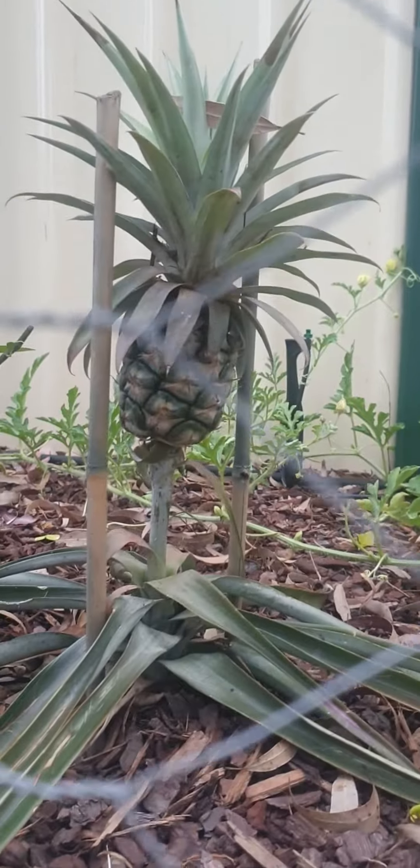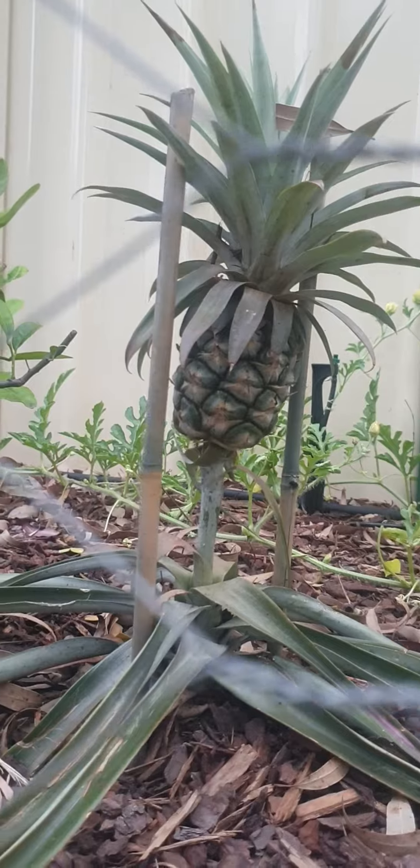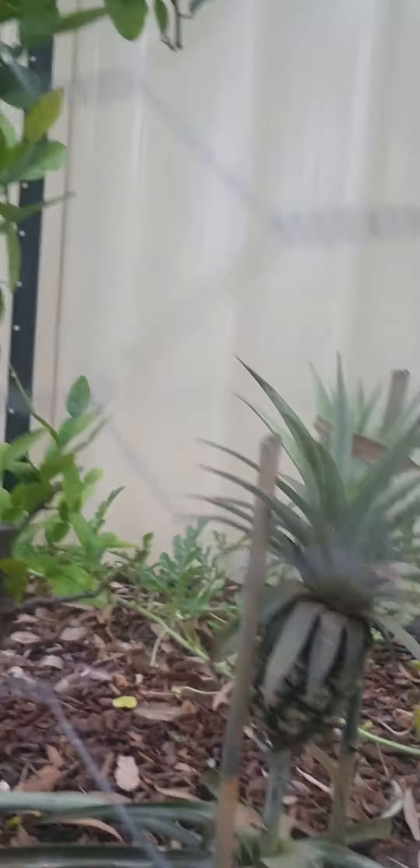Another pineapple there, and another one down here.